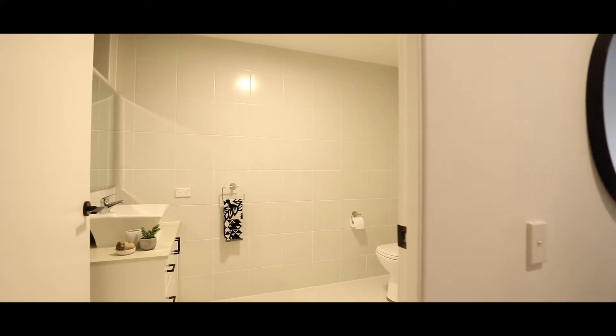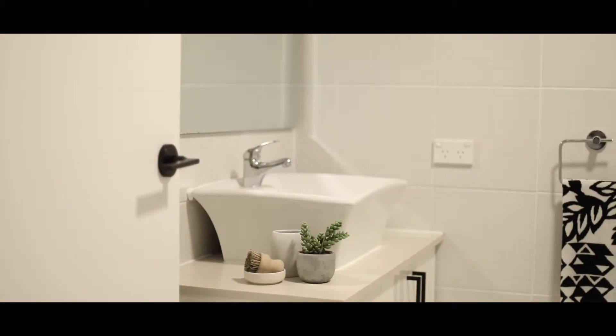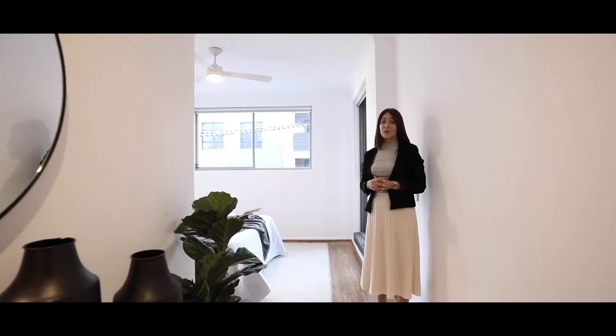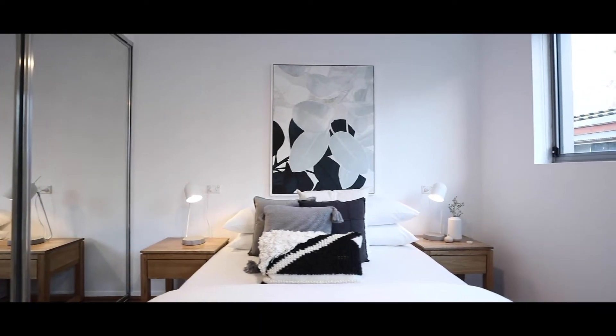As we walk into the master bedroom we're greeted with a large ensuite which has those modern finishes that continue throughout the property. What I love most about the master bedroom is you don't generally see the size that you get here in two bedroom apartments in Redfern.